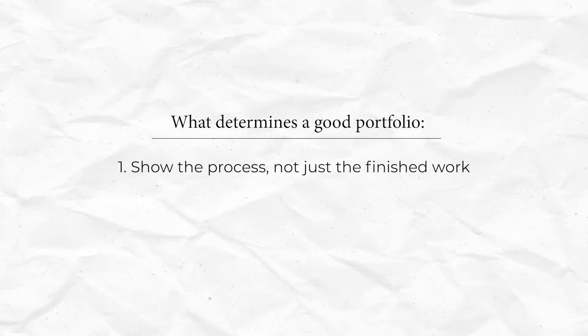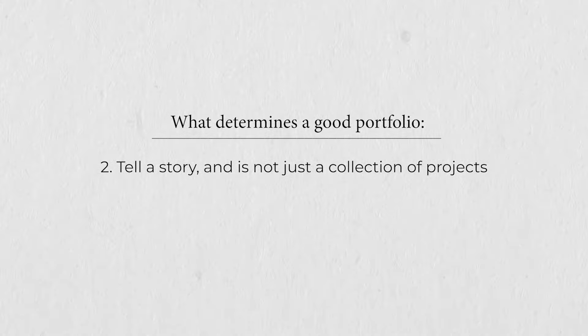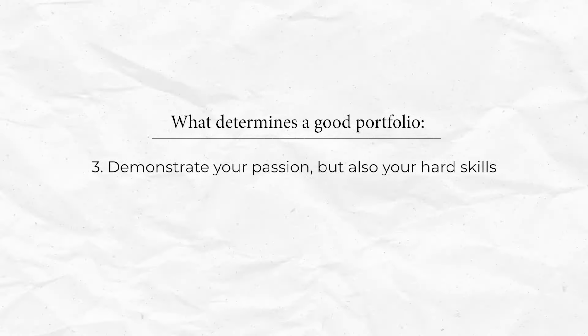So what are the qualities of a good portfolio? First, you have to show the process and not just the finished work. Second, you have to tell a story — it's not just a collection of projects. And third, you have to demonstrate your passion but also show your hard skills. You'll want to strike a balance between showing your creativity and proving that you're a good designer, and showing them that you have the skills that will provide tangible value to the firm.